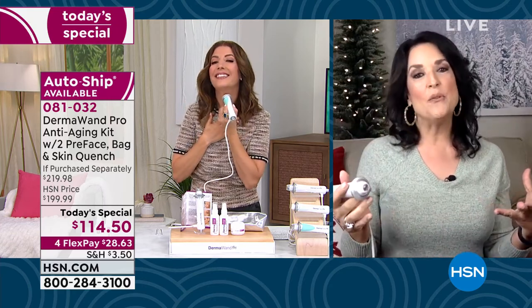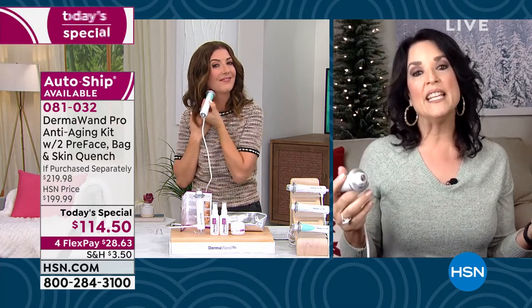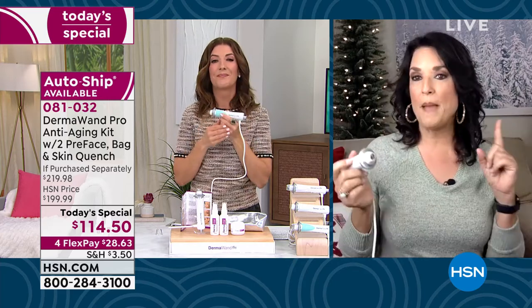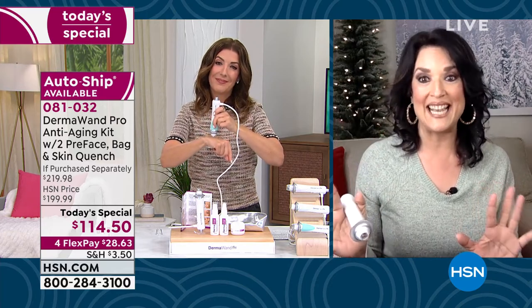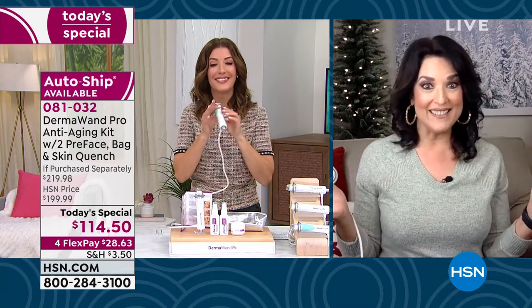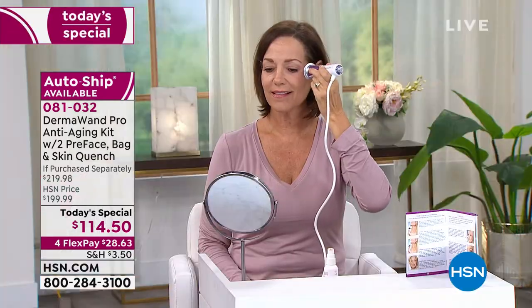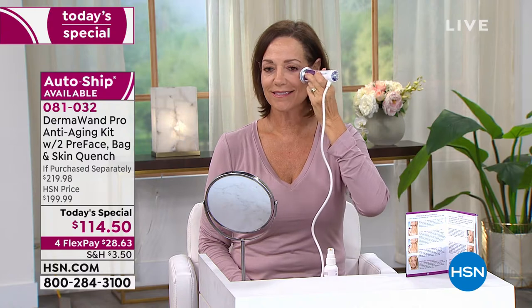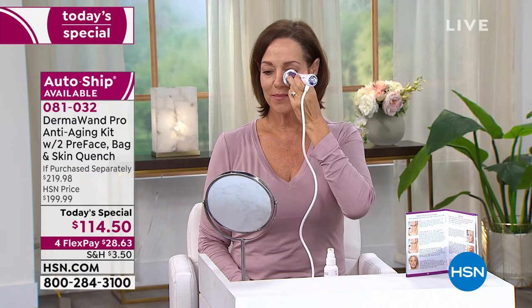I have to tell you what I think is great about this — it really is a beauty device. I've been affiliated with the Derma One company for over 20 years and I use it all the time. We had a power outage in Florida because of a hurricane where I didn't have power for nine days. When the power came back on, I ran to the plug with my Dermawand. My kids are like, wow, she didn't even check the refrigerator or anything else first. I said, hey, mama needs some tightening — it's been a rough nine days.